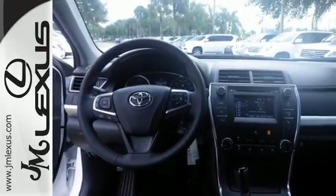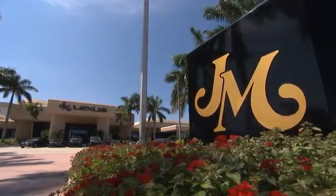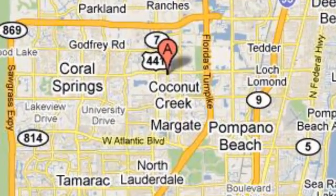Ready for a test drive and ready to impress? Stop in and see this Camry for yourself. JM Lexus, the world's number one Lexus dealer since 1992. We're conveniently located just east of 441 on Sample Road in Margate, Florida, just west of the Turnpike.